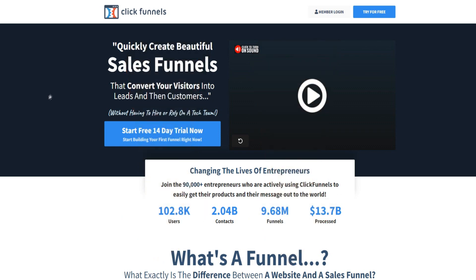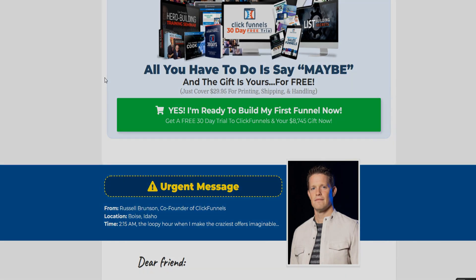If they do end up removing the 30-day free trial offer, it will likely revert to a 14-day free trial. Regardless of when you're watching this video, I'll keep the links updated so you can get the best free trial offer available. Thanks for watching today's ClickFunnels 30-day free trial video. Cheers.